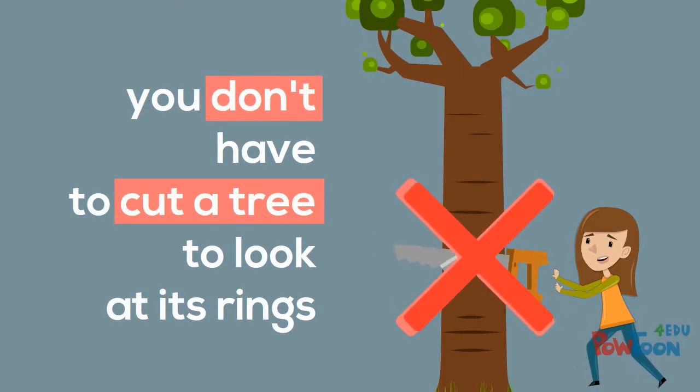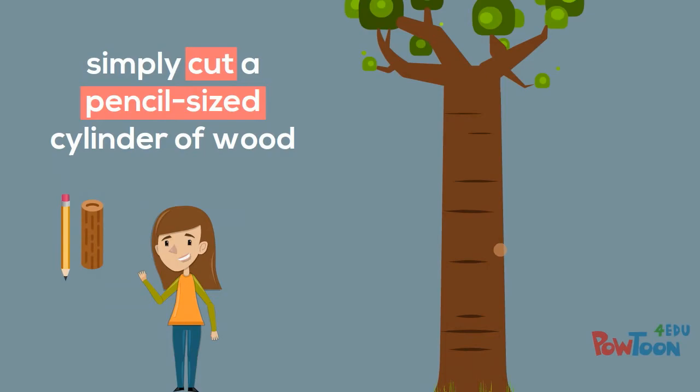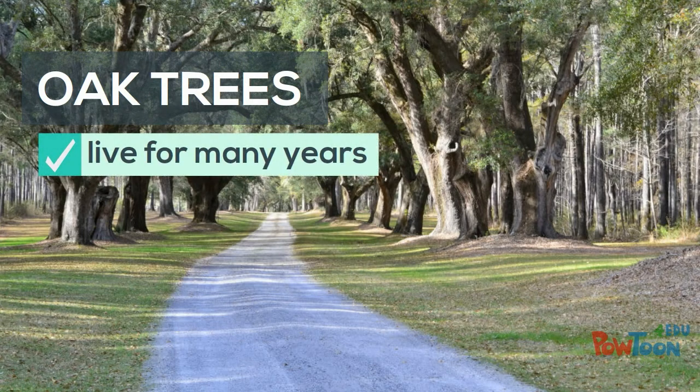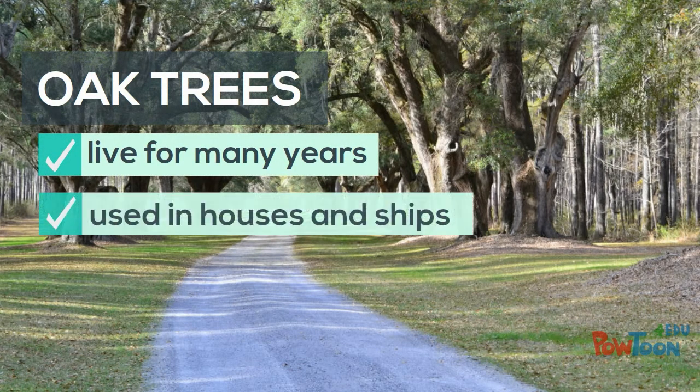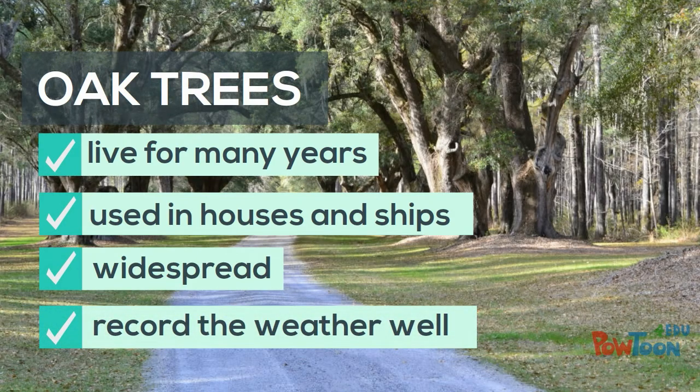Luckily you don't have to cut a tree down to be able to look at its rings — you can simply cut a pencil-sized cylinder of wood out of it. Oak trees are particularly useful; not only do they live for many years and are often used in houses and ships, they are widespread and they record the weather well.